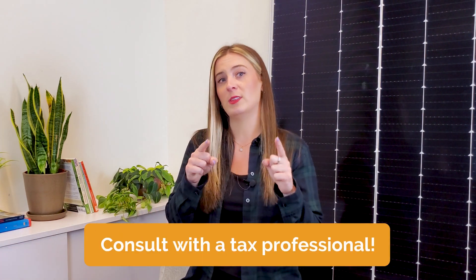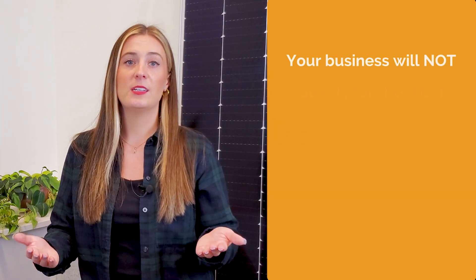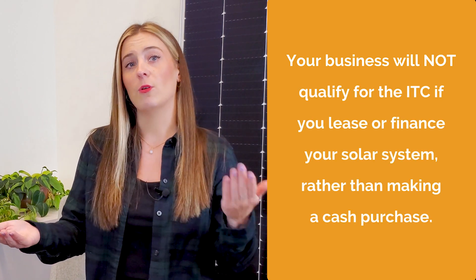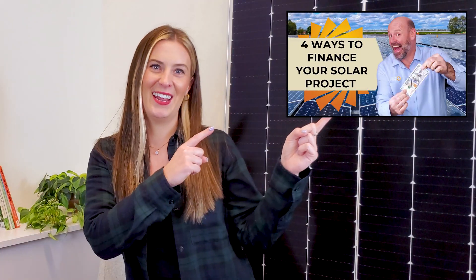By the way, here at Pivot, we are not tax advisors, and we recommend that you consult with a tax professional to confirm any ITC eligibility. Additionally, your business will not qualify for the ITC if you lease or finance your solar system rather than making a cash purchase. Even though you won't be able to take advantage of the tax benefits, financing does make solar much more affordable, and some financing options allow you to install solar with zero upfront cost.